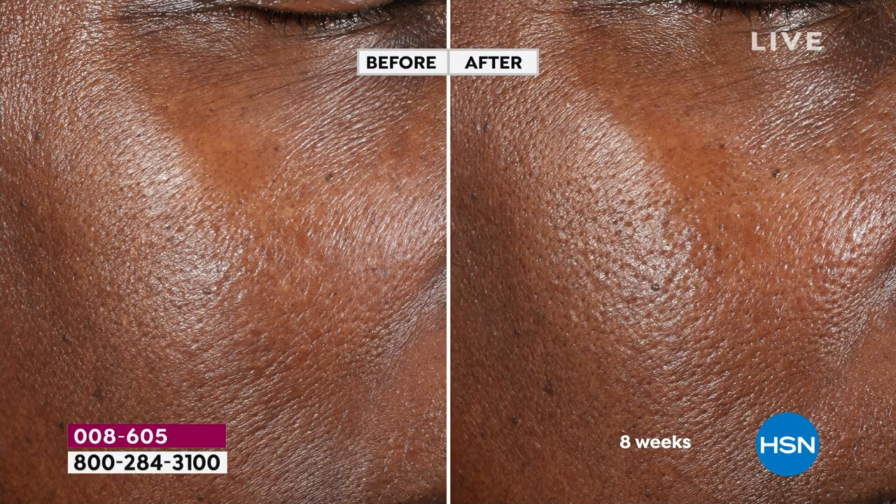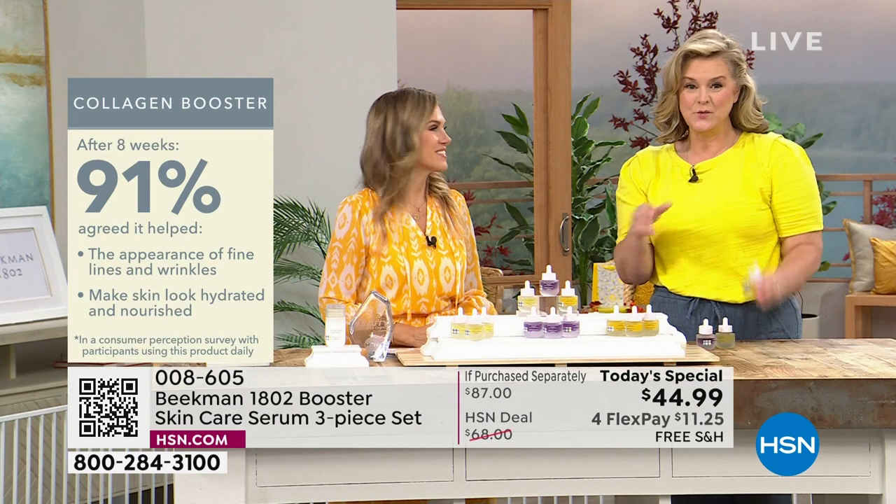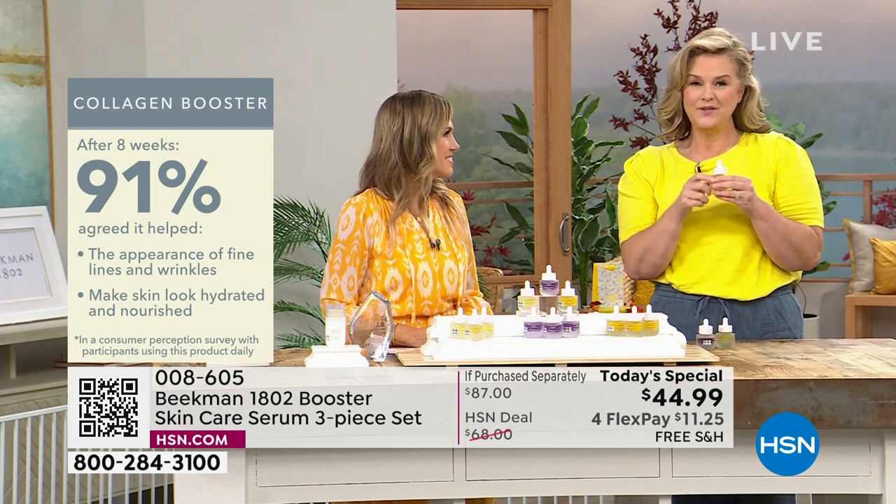Maybe you're looking at your mom and grandma and want to get a head start. Dr. Brandt mentioned earlier that better aging starts when you start — you don't have to be a certain age. From day to day, you start to age. 91% — that's just on the collagen booster.